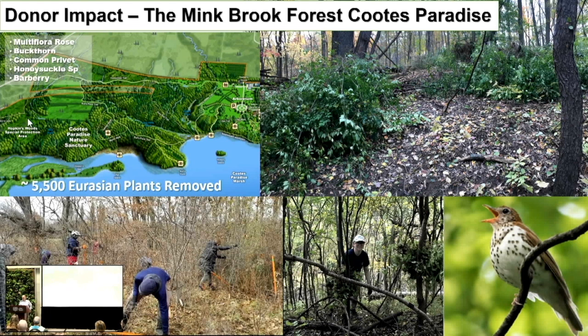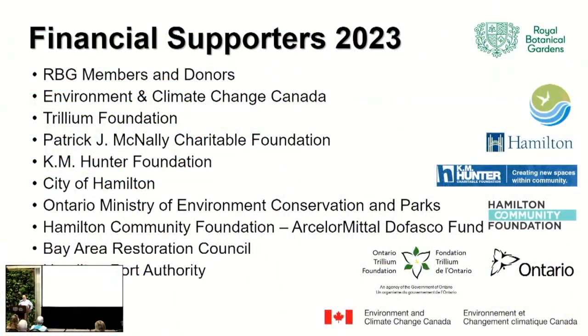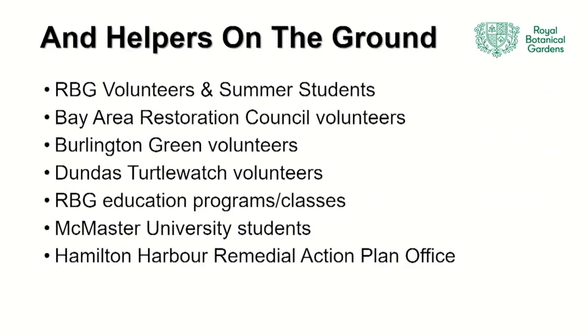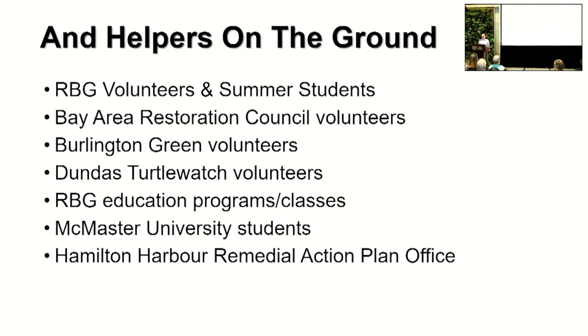To make it all work, there were many financial supporters in 2023, many private donors, and all sorts of engagement with volunteers, summer students, other groups with similar objectives in different communities, and many summer and school students doing things on the property.